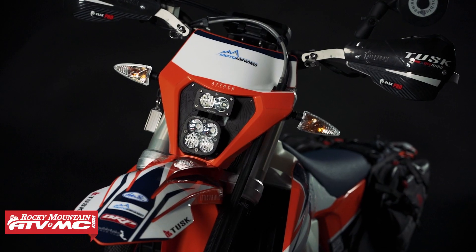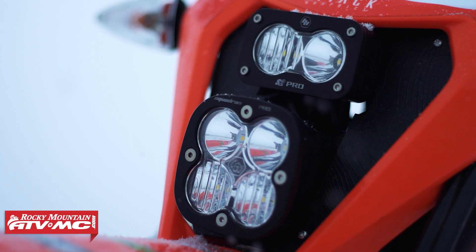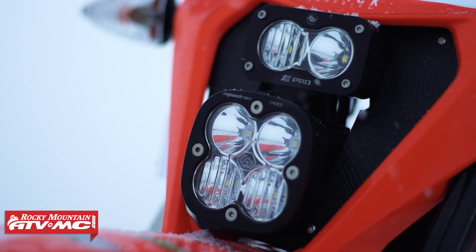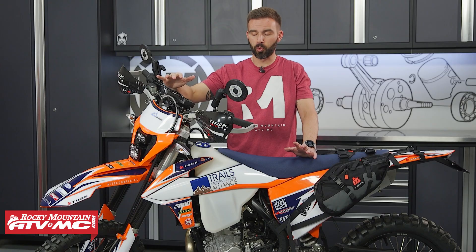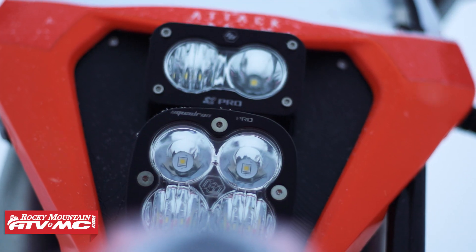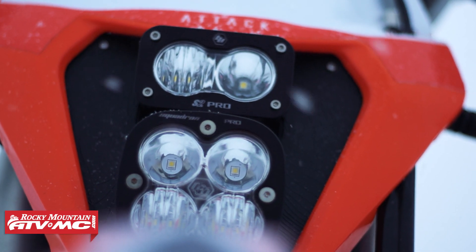Up here in the front, we have the Moto Minded Epic Headlight Kit. This comes with the Baja Designs Squadron Pro and S2 headlight setup, which gives you about 6,000 lumens. We've used these headlights on a lot of adventure bikes — incredibly bright. You've also got the Moto Minded bracket that goes around it, which gives a nice clean look.